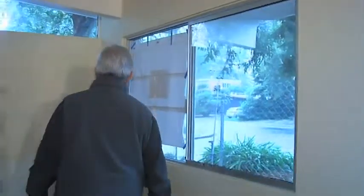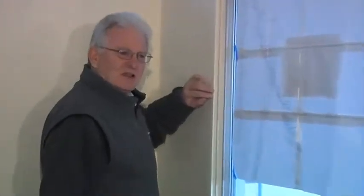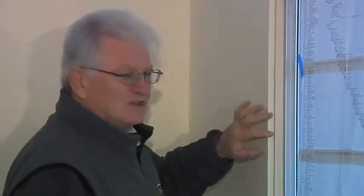Some of the interesting aspects to this is we have this step detail — with a lot of the Eichler homes, they have the paneling. And with the new construction, we're putting a lot of sheetrock in, but we're keeping a very clean contemporary style with the detailing at the windows. The colors are in, ceilings, beams.